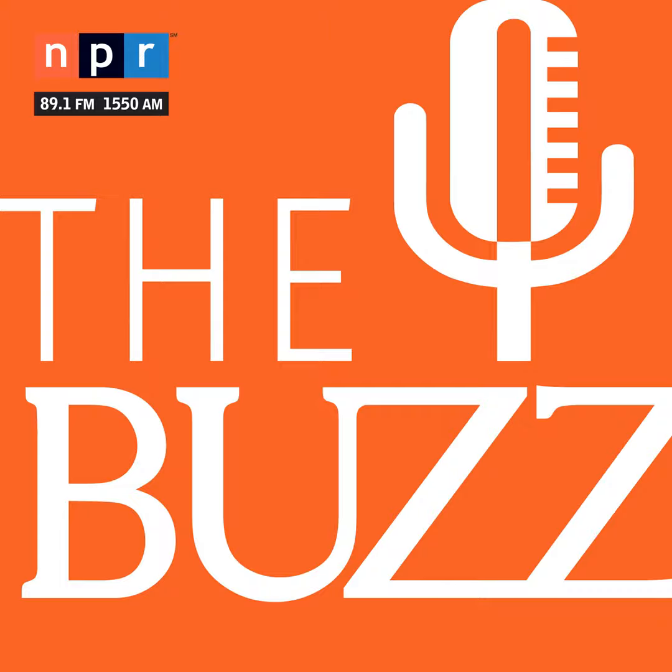Welcome to The Buzz. I'm Christopher Conover. This week, southern Arizona begins a long goodbye to a familiar part of the community.